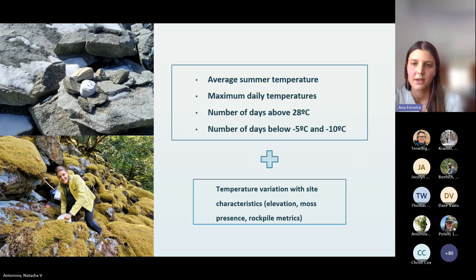We have deployed two temperature loggers at each site — one at surface level and another inside a crevice under the rocks — to look at differences between surface and crevice temperatures and confirm whether crevices act as a thermal buffer. We will also be using this data to examine metrics like maximum daily temperatures, number of days above 28°C, and below -5°C and -10°C, which are important biological thresholds for pikas and marmots. We'll also relate temperature data to site characteristics such as east versus west aspect, elevation, and rock pile metrics.